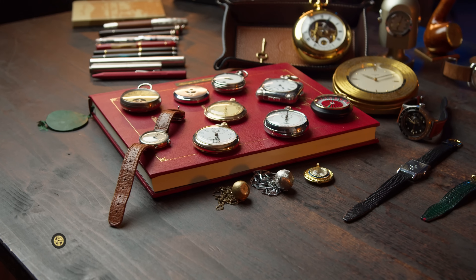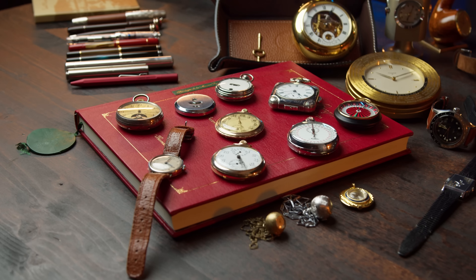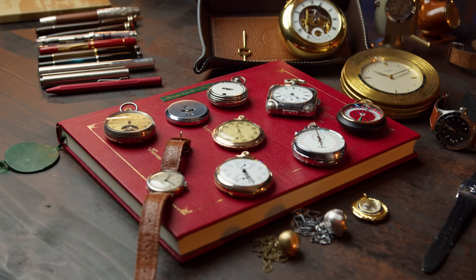Hello, welcome to Swiss Watch Gang. I hope you're all having a good day. Today we are doing an update of my personal watch collection. I put all my watches, clocks and also other fun collectibles on the table in front of me and we'll go through all of them together.